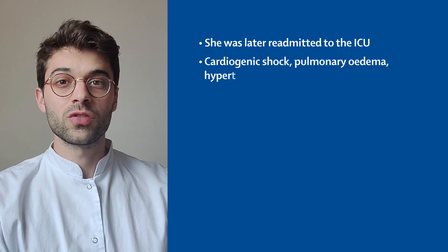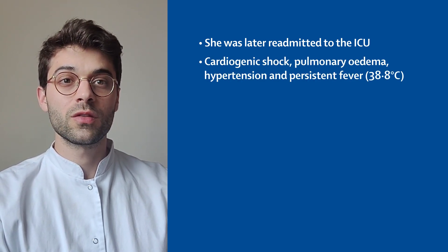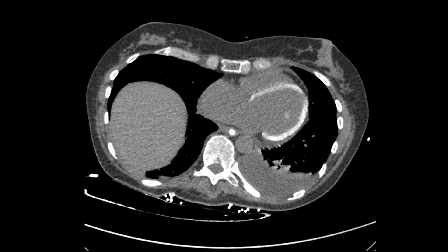She once again presented with cardiogenic shock, signs of pulmonary edema, hypotension and persistent fever. A new CT scan revealed diffuse myocardial calcification of the left ventricle.